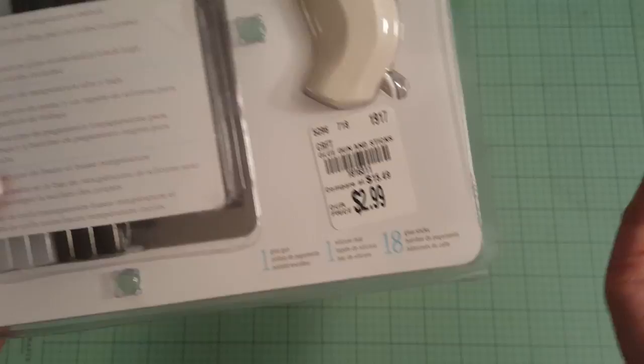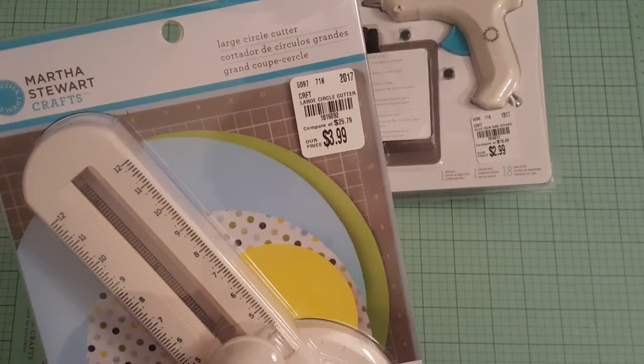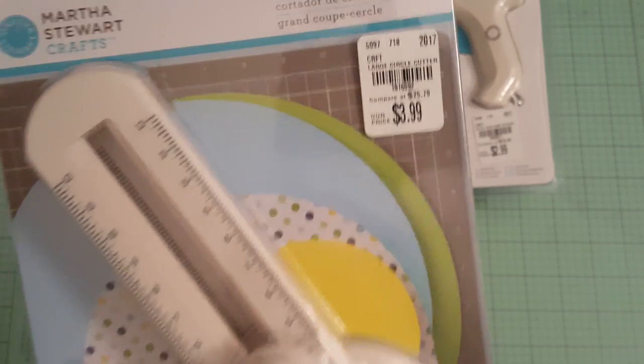You can never have enough glue guns because you never know when yours will break. So I picked that up and then I also found this. This is the large circle cutter. And that was only $3.99.